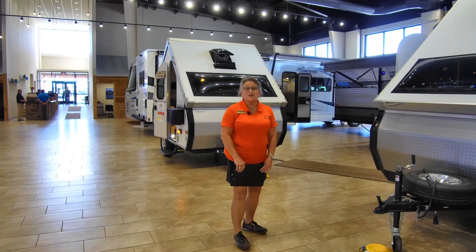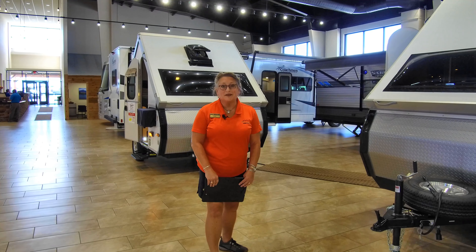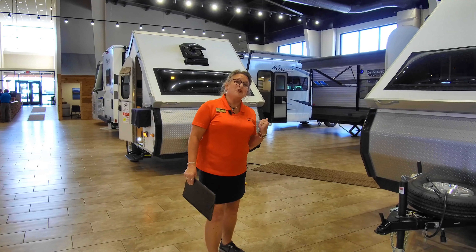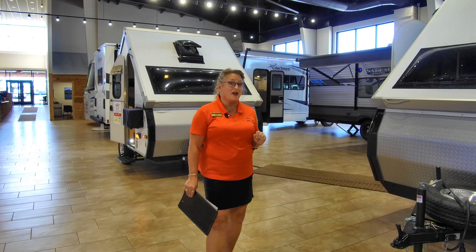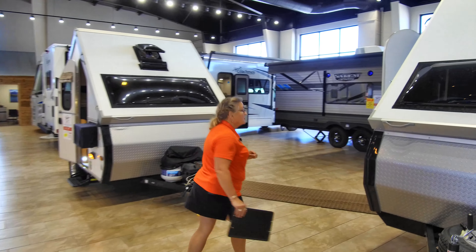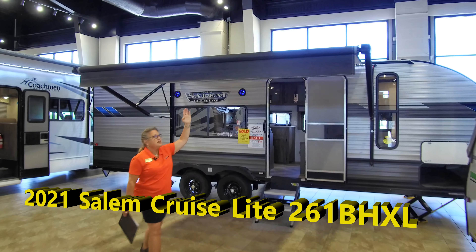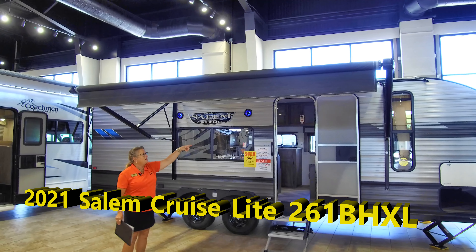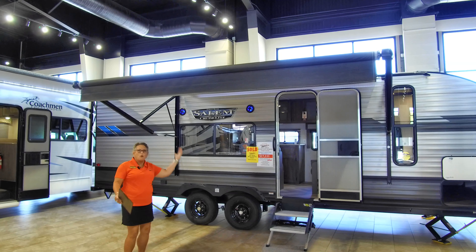If you're like a lot of folks, you're looking for that lighter-weight travel trailer that has bunks in it, and you're not alone. Let's take a look at the Salem Cruise Light 261BH XL — it's a great value with a lot of features. First thing you're going to notice is a great awning with a beautiful LED light strip that's going to give you just enough light out here to continue to party, rain or shine.